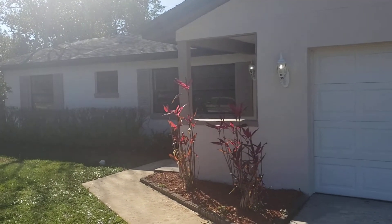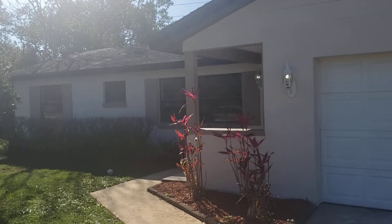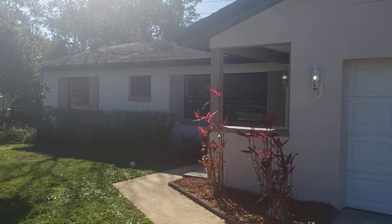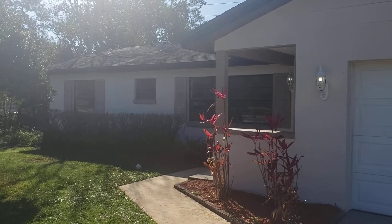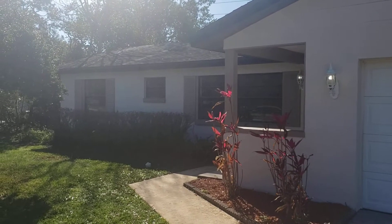It's February 25th, 2021, and I am RE/MAX Realtor Wes Garrison with the Garrison Brothers here at RE/MAX Town and Country, out front of another great property — 132 Waverly Drive, W-A-V-E-R-L-Y Drive, here in Fern Park, Florida, 32730, in the Highland Pines subdivision.